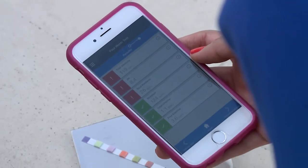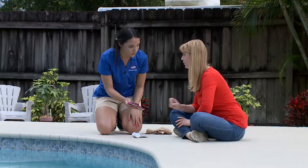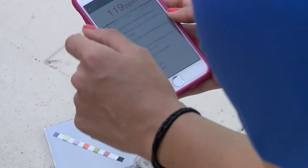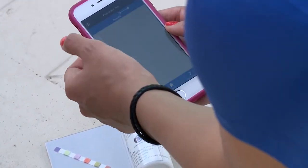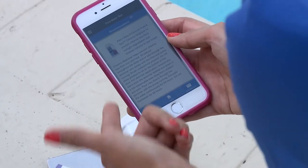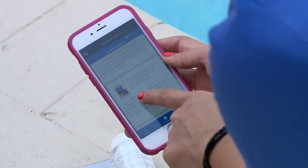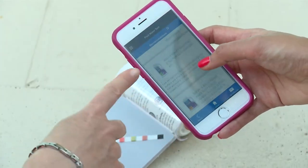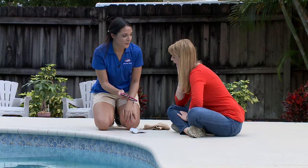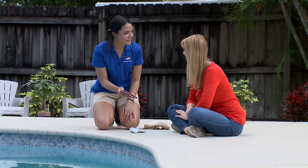Everything in green is great; everything in red should be looked into. Debbie sees a couple of reds and asks what to do. Rebecca explains you can click on each item to find out whether it's high or low and why it's important for your pool, then swipe through to the recommended products — it tells you exactly how much product and which one you need. They send the results and head to the store.